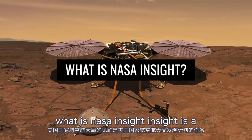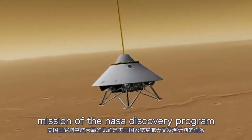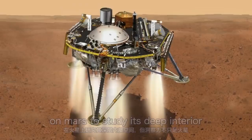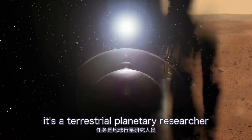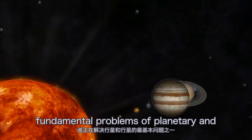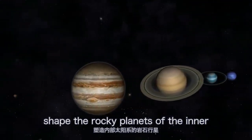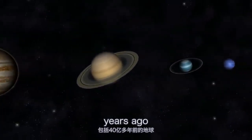InSight is a mission of the NASA Discovery Program that involves placing a single geophysical lander on Mars to study its deep interior. However, InSight is more than a Mars mission. It's a terrestrial planetary researcher addressing one of the most fundamental problems of planetary and solar system science — understanding the processes that shaped the rocky planets of the inner solar system, including the Earth, more than 4 billion years ago.